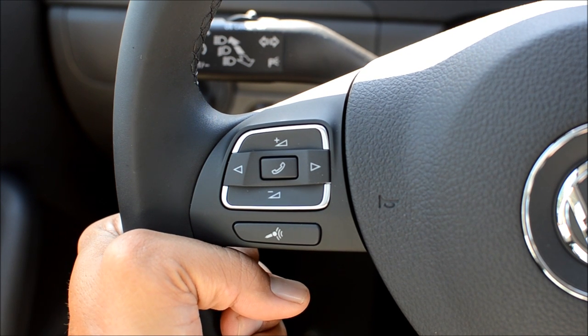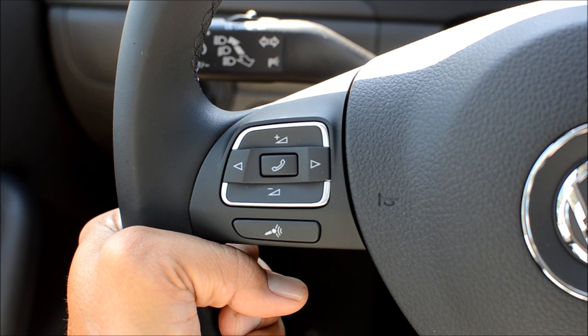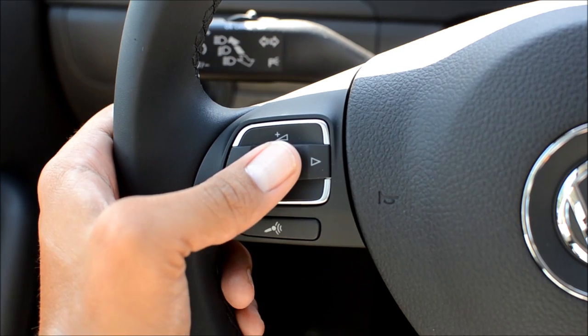Main menu — call home. Would you like to call home? Yes. Calling home. And I'm going to hang up.